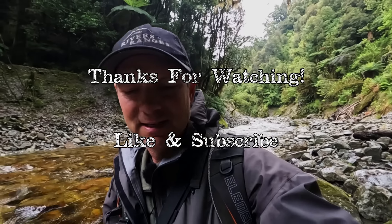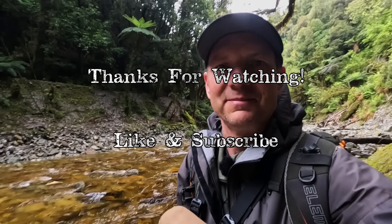Thanks for watching and stay tuned because there will be more to come. Cheers guys.